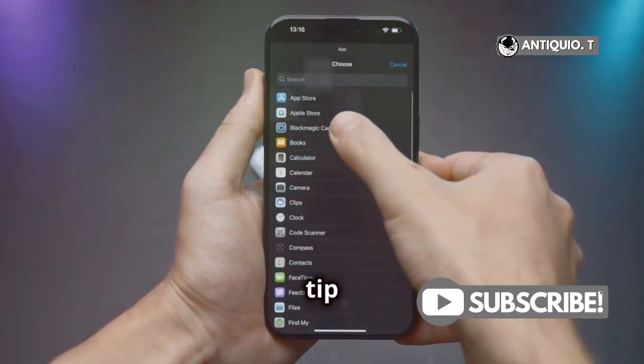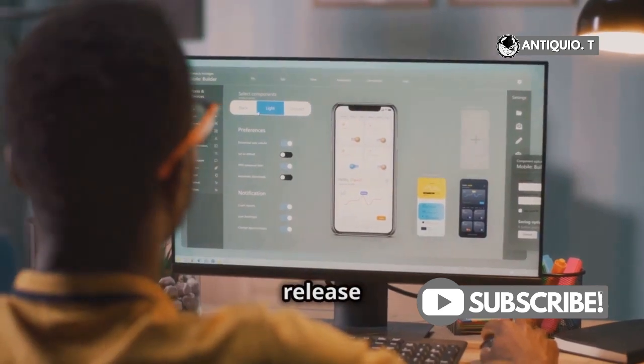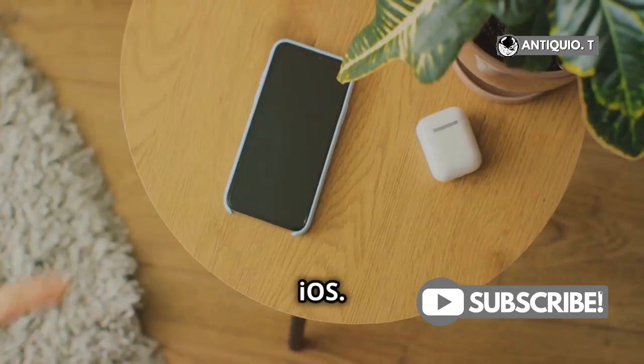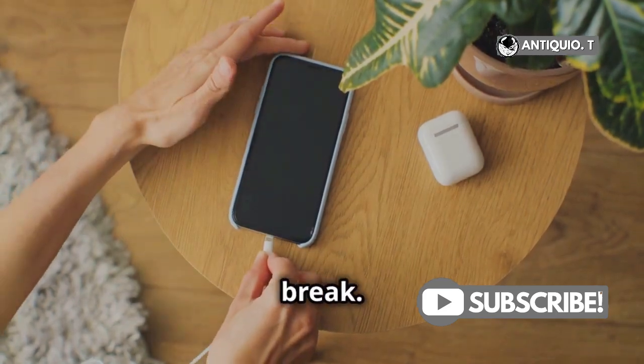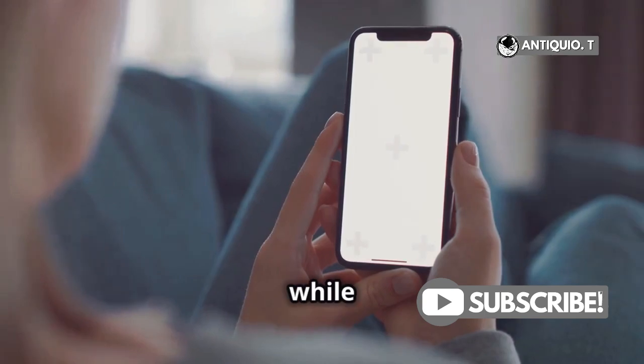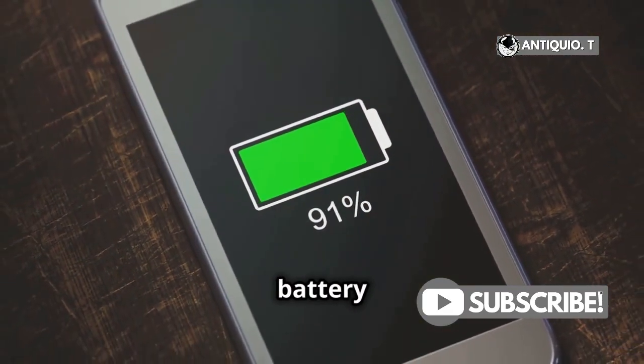Here's a pro tip: if you notice a specific app hogging all the battery, try updating it. Developers often release updates to make their apps run more efficiently with the new iOS. Another thing you can do is give your phone a break — I know, easier said than done — but let it sit idle for a while or even restart it. This can help settle things down and improve battery performance.